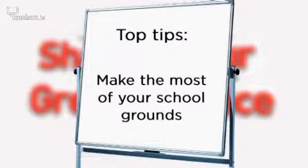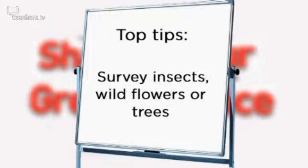Make the most of your school grounds and locality. And you can branch out and survey insects, wildflies, or trees.